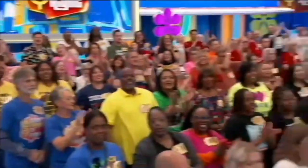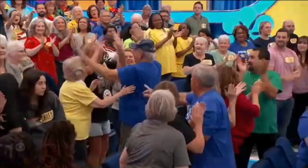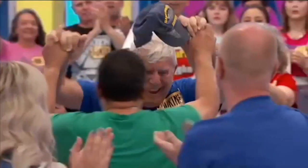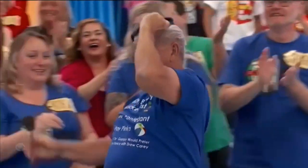Courtney Roberts, come on down! You're the next contestant on The Price is Right! Welcome to the show.